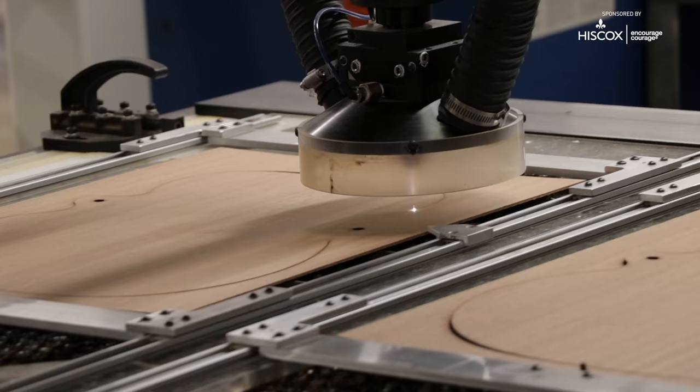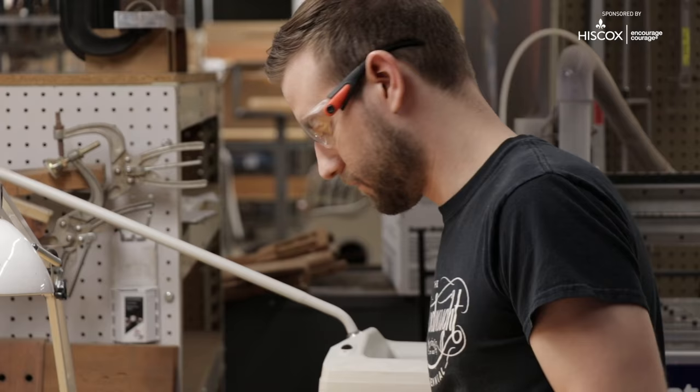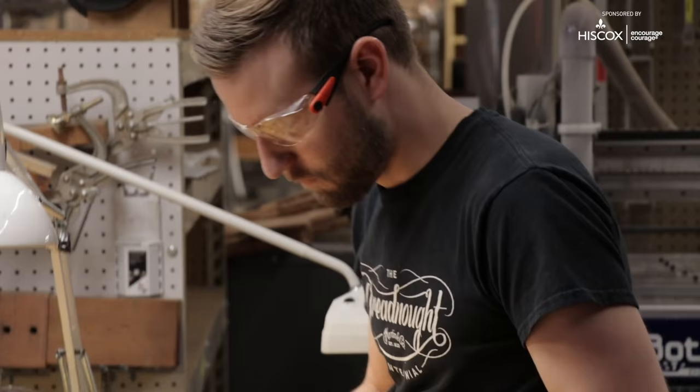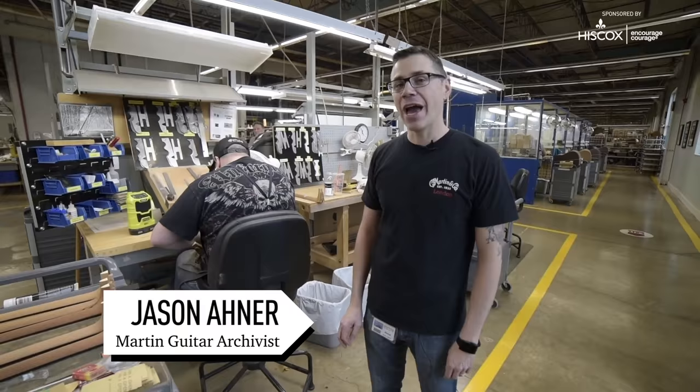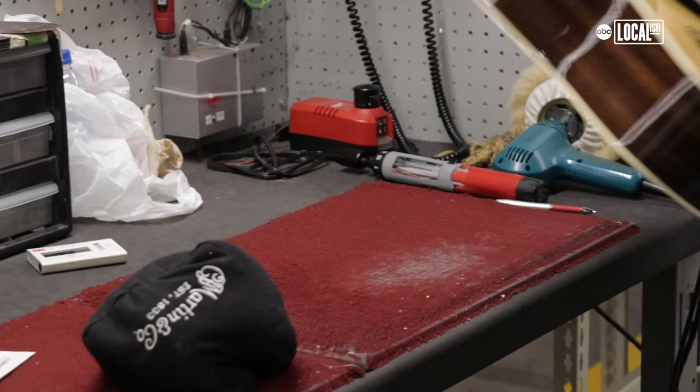There are hundreds of steps involved in making one Martin guitar. You want to make these parts as precisely as possible, but once you've got those parts and pieces, it's the human hand that does a fantastic job of putting them together. And we're really proud of it. We want you to see how a Martin guitar is made. Here in our Nazareth factory, we have about 500 employees. There's a very specific formula that goes into building one of our guitars.